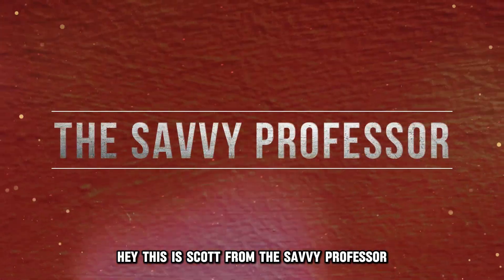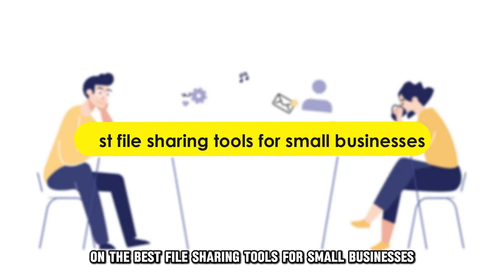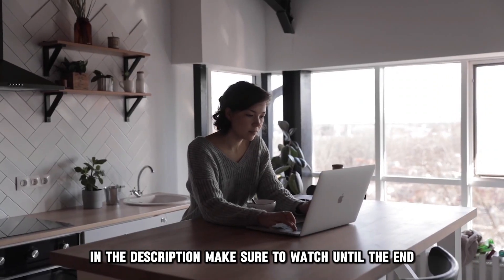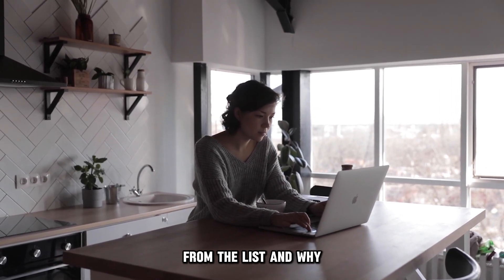Hey, this is Scott from The Savvy Professor, and welcome to our video on the best file sharing tools for small businesses. You will find the links to the products in the description. Make sure to watch until the end to know our verdict on which file sharing tool is best from the list and why.